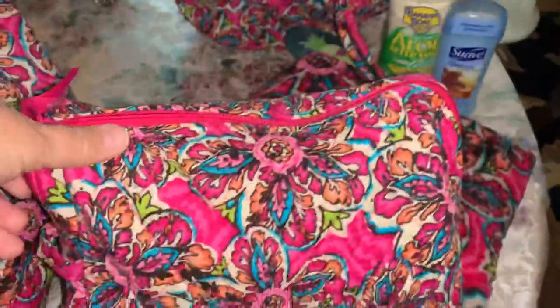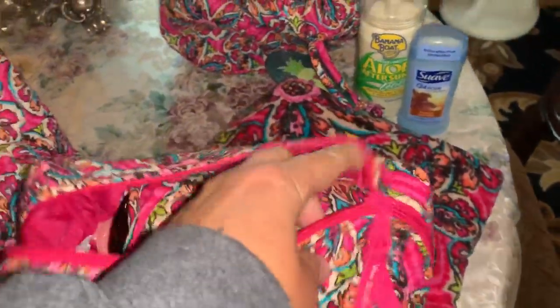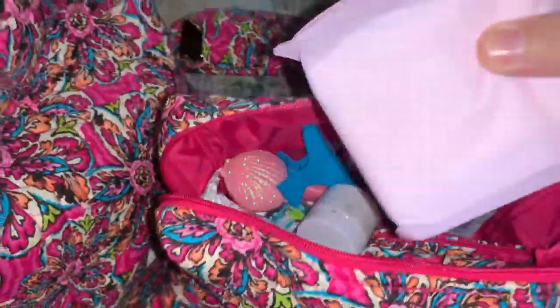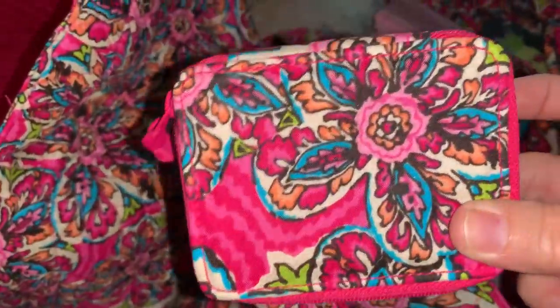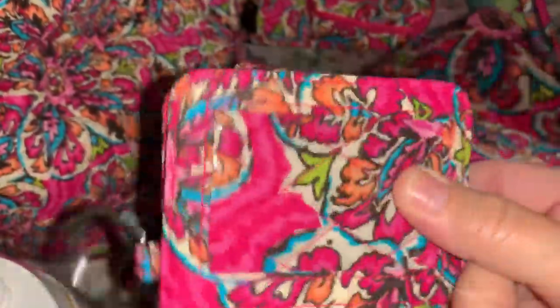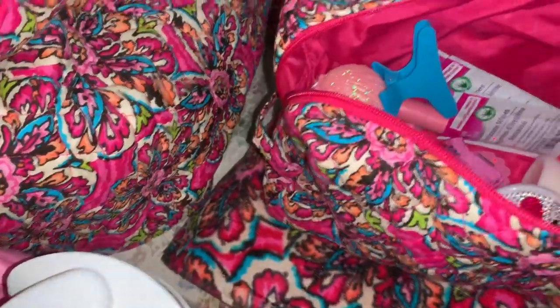Then I have this essentials bag made out of the same Vera Bradley pattern, also from the Vera Bradley outlet. In here I have the little matching Vera Bradley sunglass case with my sunglasses, a couple of pads just for emergencies, the matching Vera Bradley pill box where I keep Tylenol, ibuprofen, aspirin and things like that, and a little travel size wallet - because when I go to the pool I just throw my license and debit card in there and don't have to take my whole purse.